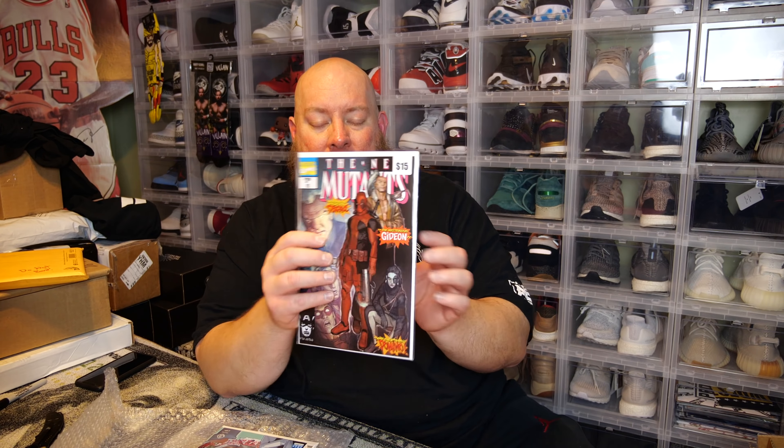The last one is Deadpool Kills the Marvel Universe, variant edition number one. Very cool cover — you've got Deadpool killing Venom. It's a Tyler Kirkham cover. Very nice. This will definitely go into my collection. I actually collect a lot of Deadpool; he's one of the most fun characters ever created.